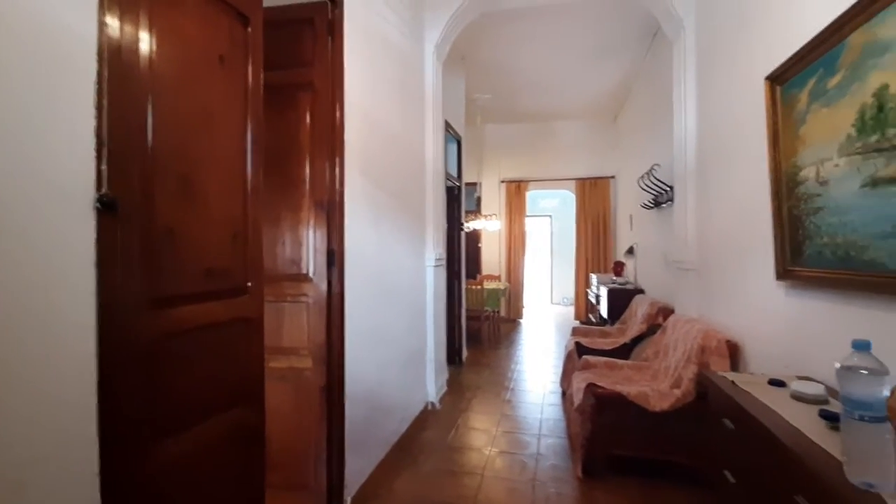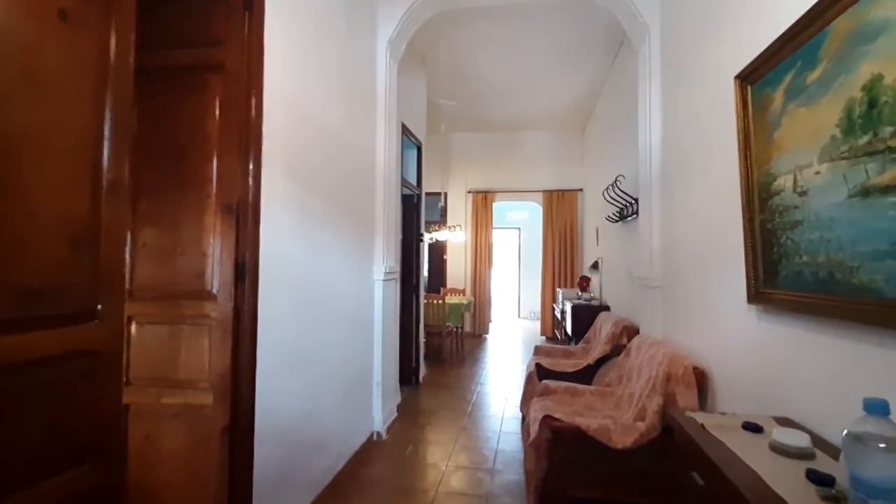Hello, this is Anna from Spotahome. Here we are in Carrer Sisto, camera number 13. This is Burjasot, a nice quiet area in Valencia.